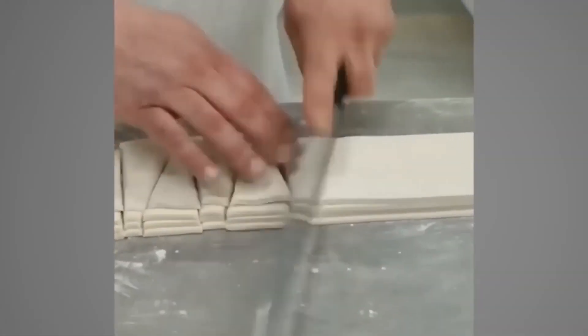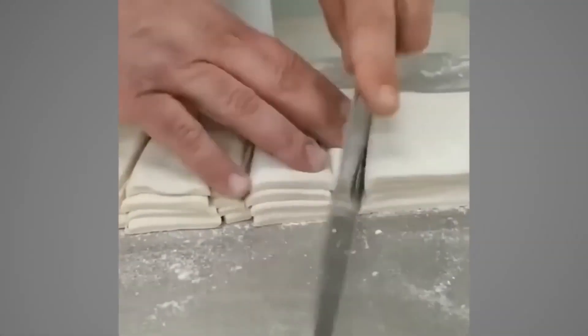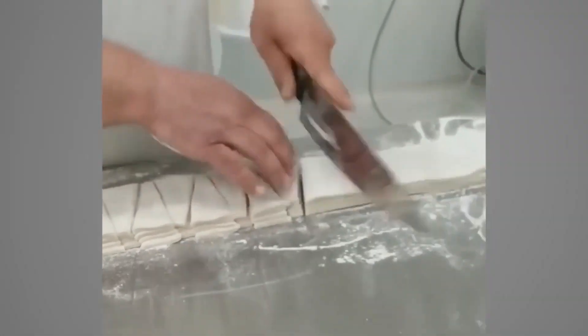Who needs a factory when this pastry chef can cut 300 croissants in under a minute? Four layers of stacked dough and this guy cutting at full speed is a sight to behold.